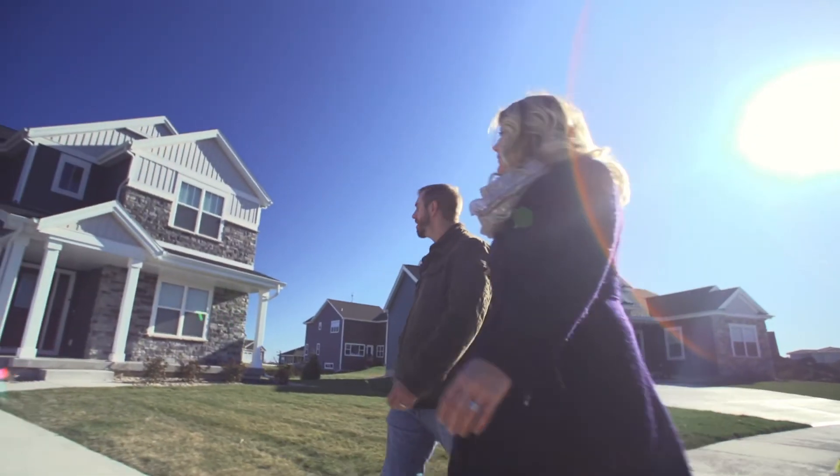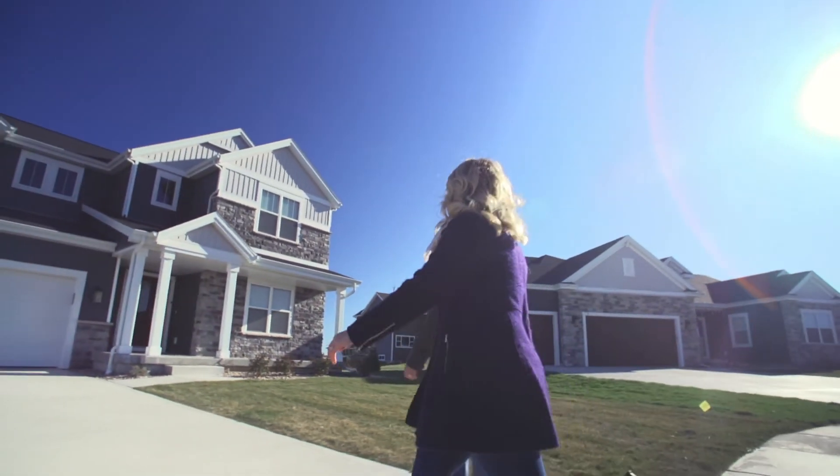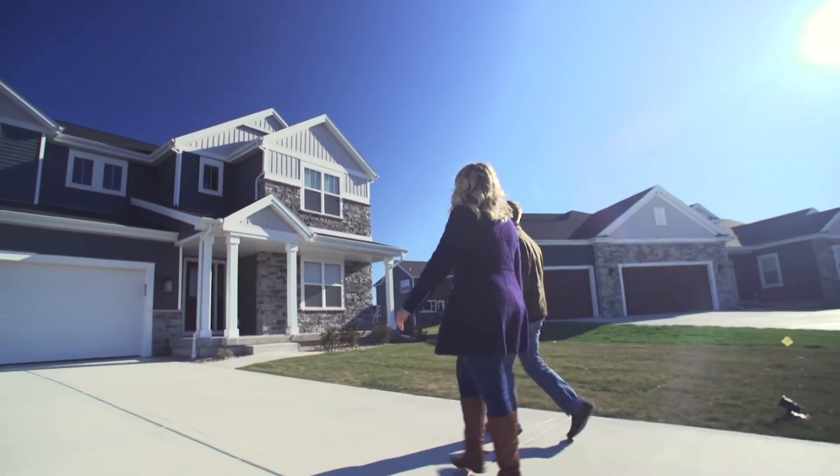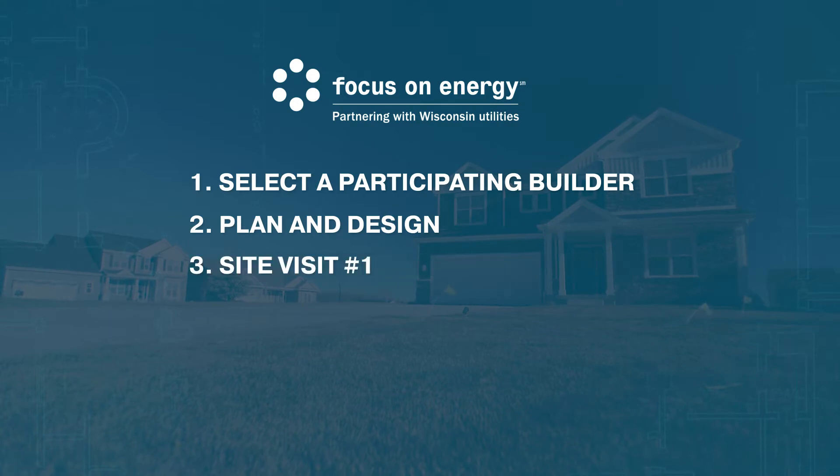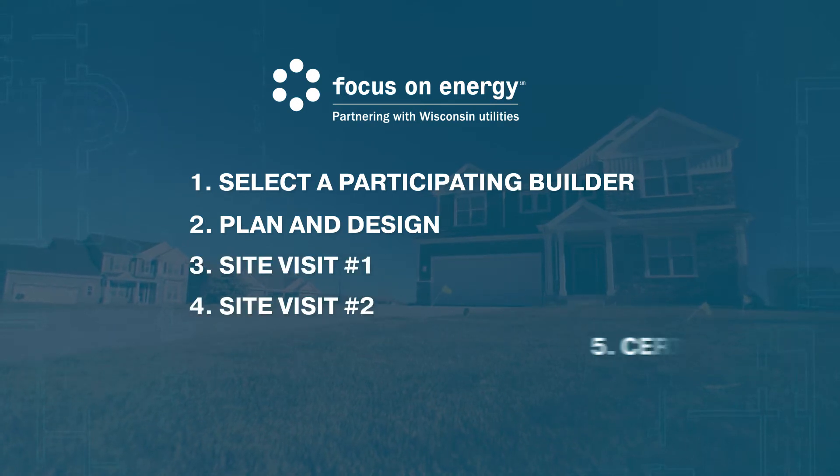How does the New Home Certification program work? We can break it down into five simple steps: select a participating builder, plan and design, site visit one, site visit two, and certification.